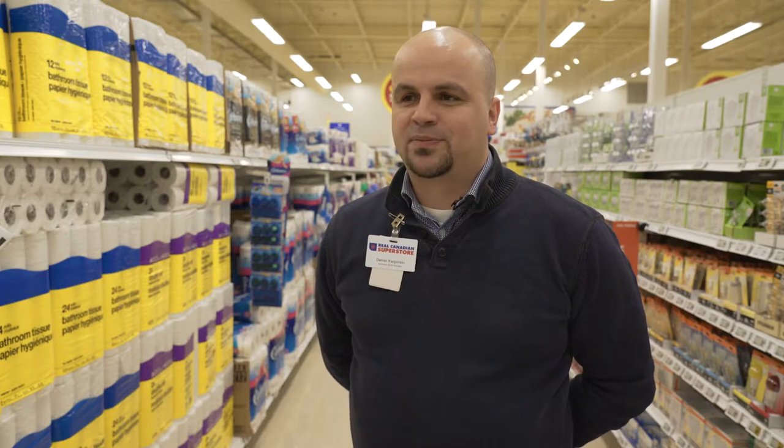Hi, my name is Daniel. I'm the Assistant Store Manager of Service at the Old Phil Real Canadian Superstore. Hi, I'm Craig Bainton. I'm the Flow Manager at Zaris Conestoga.